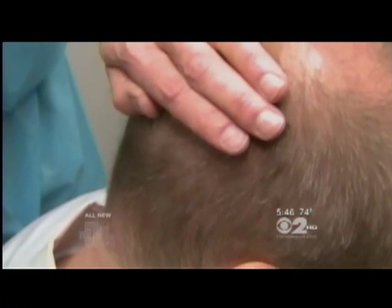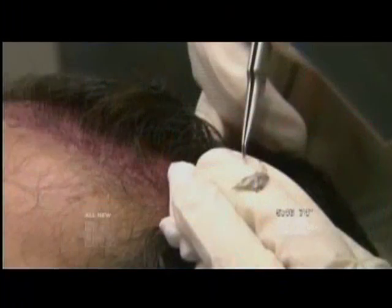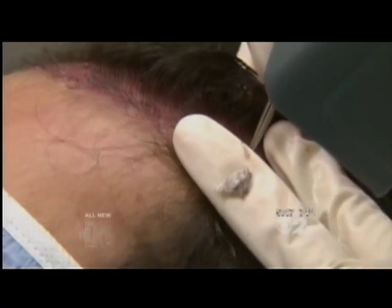Donor hair follicles are taken from the back of the head and transplanted to the thinning areas. The solution is to randomly extract individual follicular units — small groups of one to four hairs. The procedure is very labor intensive; you have to do thousands of these in a single session.